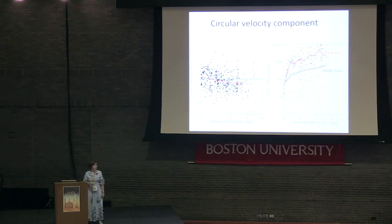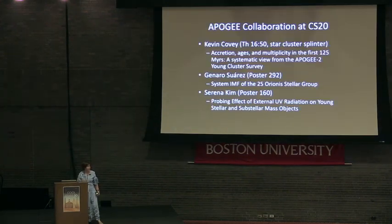This is just an example of what is possible to do with this dataset, and of course there's much more science that will be possible. I just wanted to highlight a few other people from our collaboration who are here at this conference — in particular Kevin Covey, who will have a talk on Thursday focusing a lot on the APOGEE data.